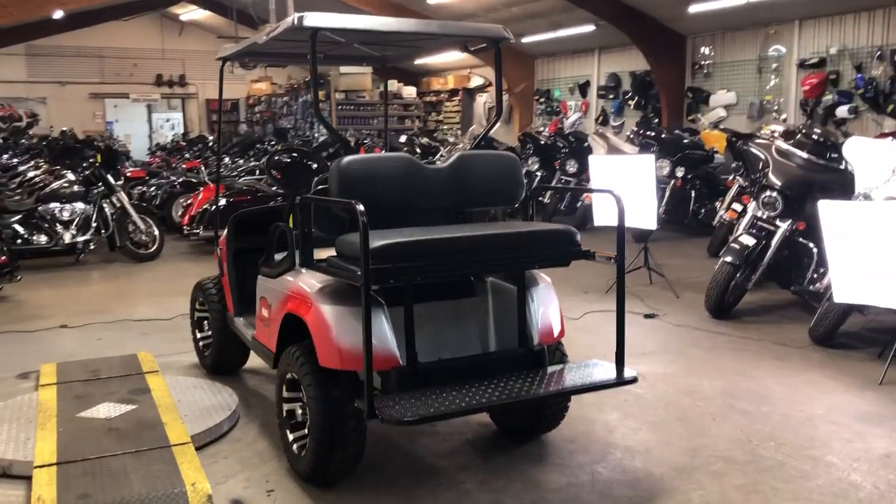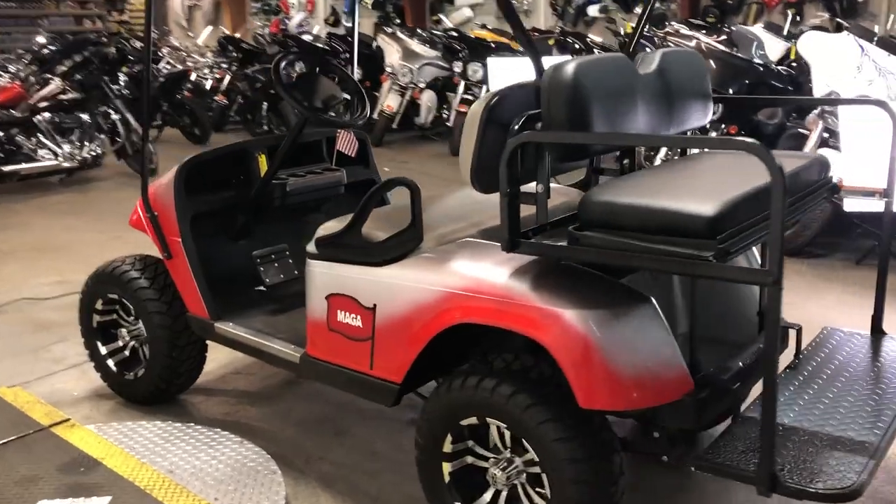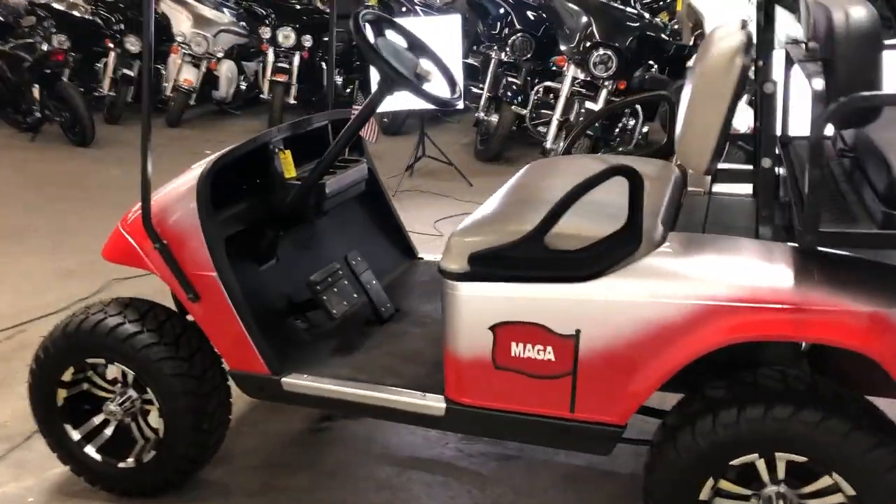We've got some great financing options available on these and delivery available. So if you're anywhere around here, or even if you're out of state, you can deliver them nationwide.